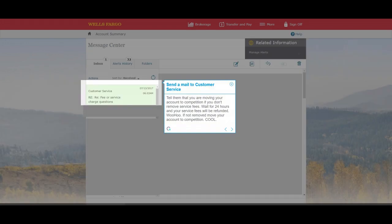Tell them that you are moving your account to the competition if they don't remove the service fees. Wait for 24 hours and your service fees will be refunded.